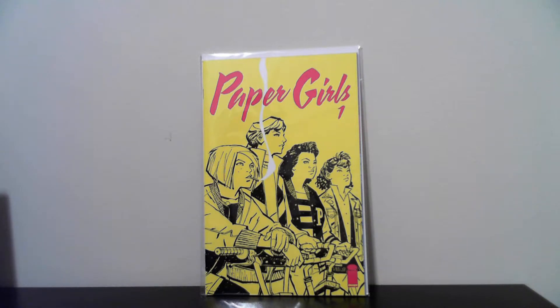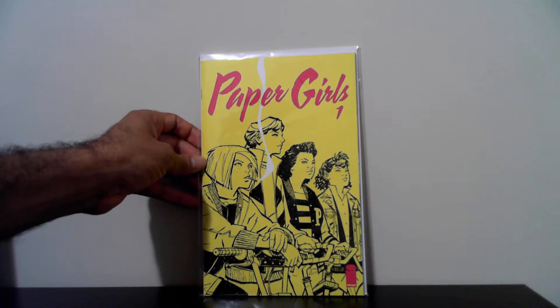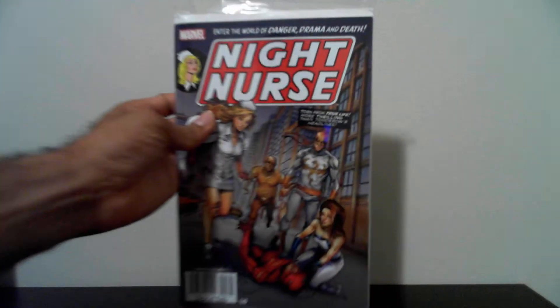The next book I got for a dollar is Paper Girls number one. I couldn't leave it behind for a dollar — this one is like mint condition. I already had the series when it first came out. First appearance of the Paper Girls — Brian K. Vaughan storyline. I forgot who the artist is, it's an Asian guy. Picked it up for a dollar.